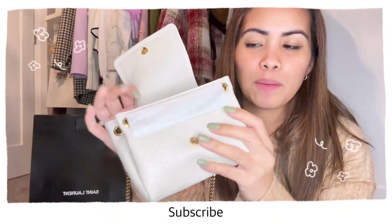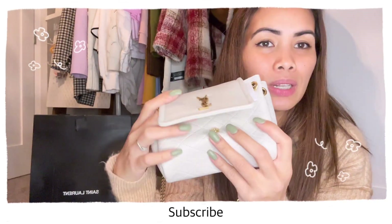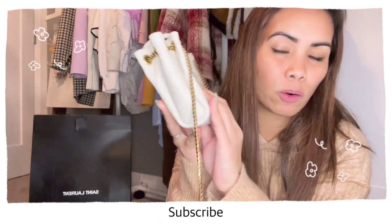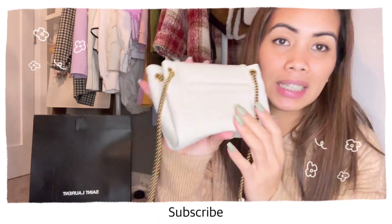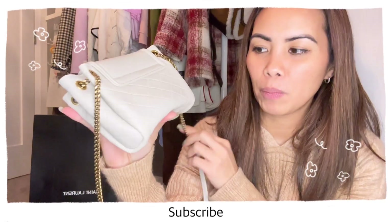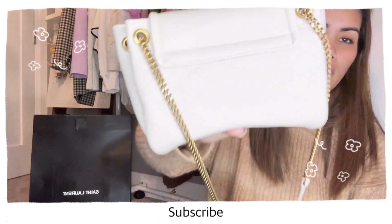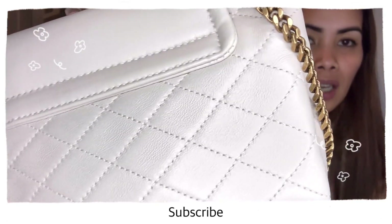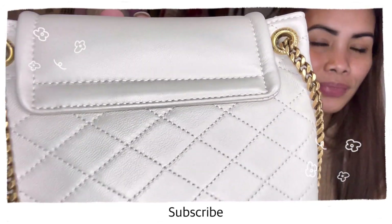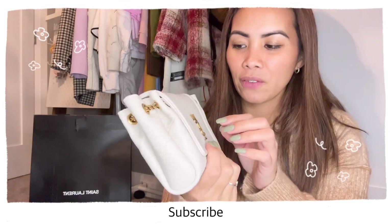This one has a long leather strap — very soft. The only thing to note is that since it's white, when you wear it with colored jeans or anything with color, make sure to wipe it right away. If you see any dirt, wipe it immediately or always apply protection spray. But look at the details — so cute!